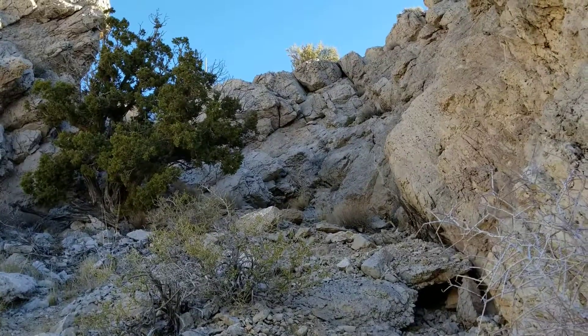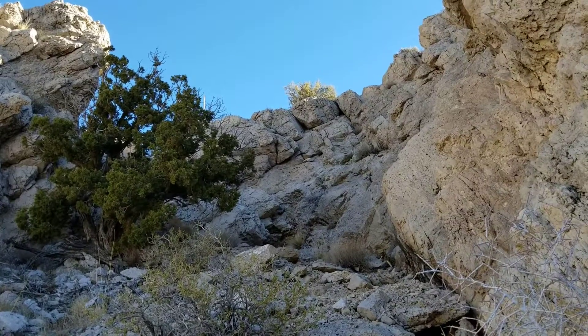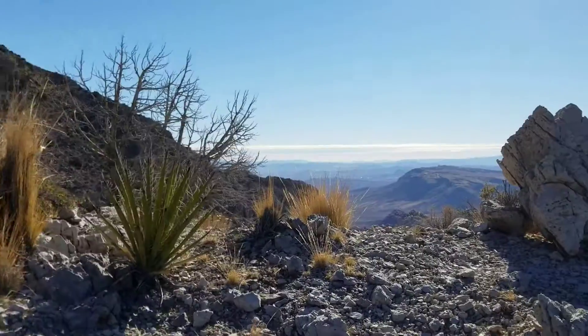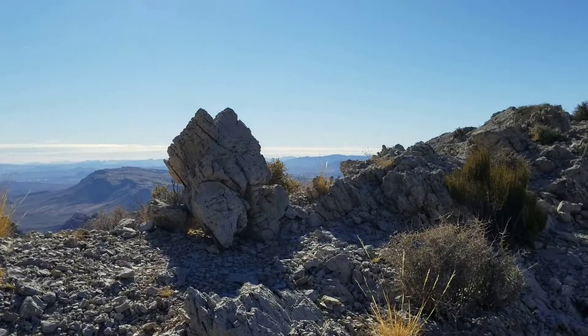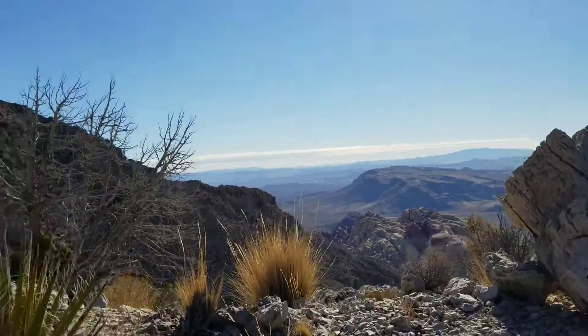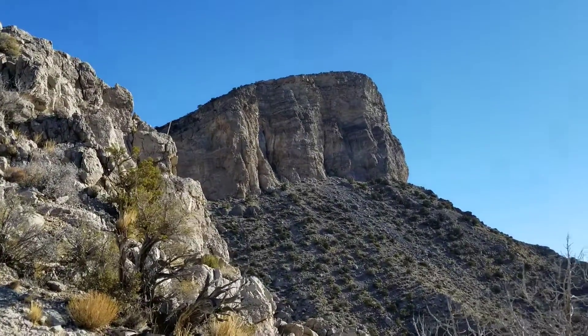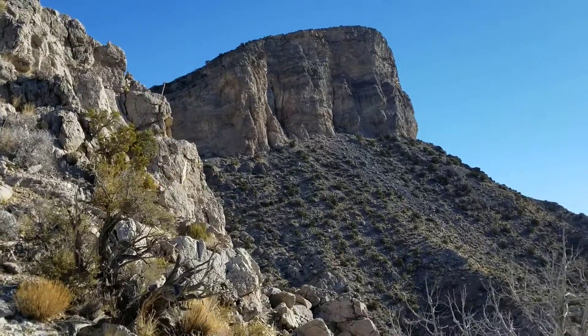Okay, now up this little steep area and to the top of the ridge. Yay! Here we are at the top of that terribly annoying traverse, and you can see Turtle Head Peak opening up in front of us.